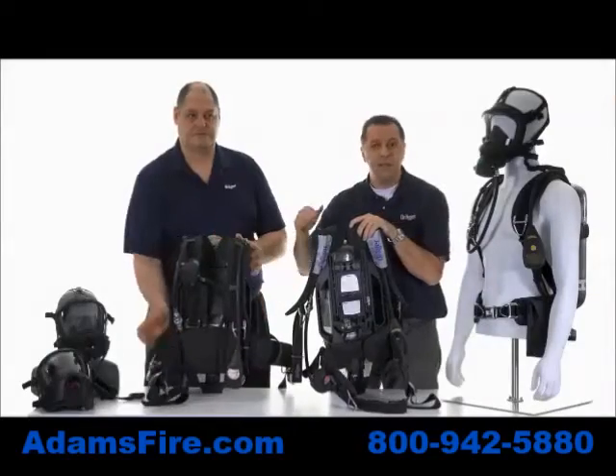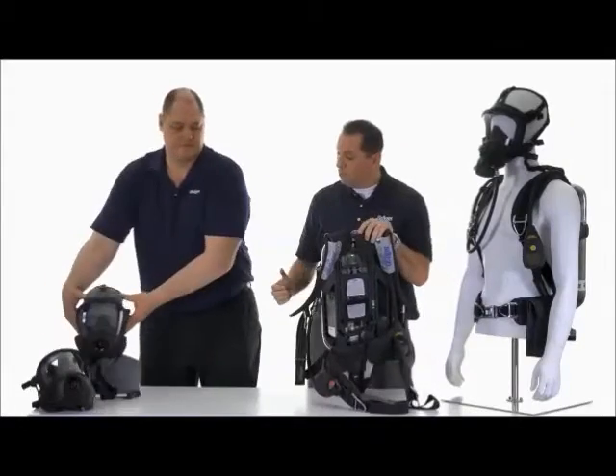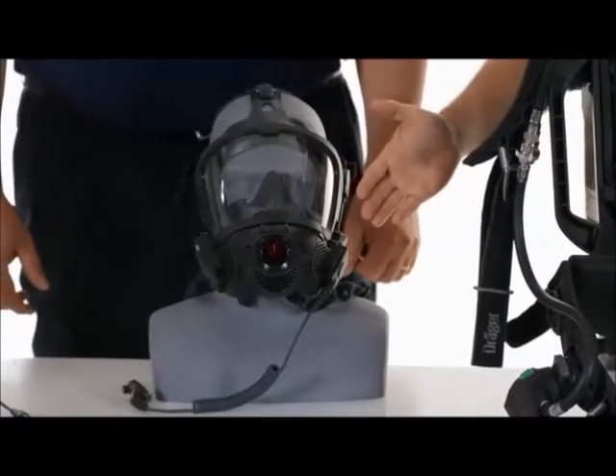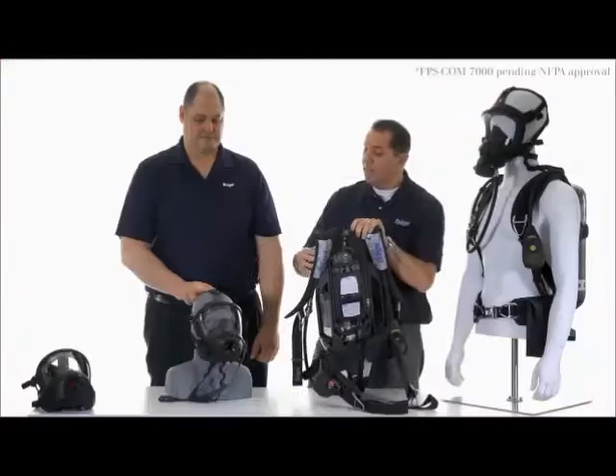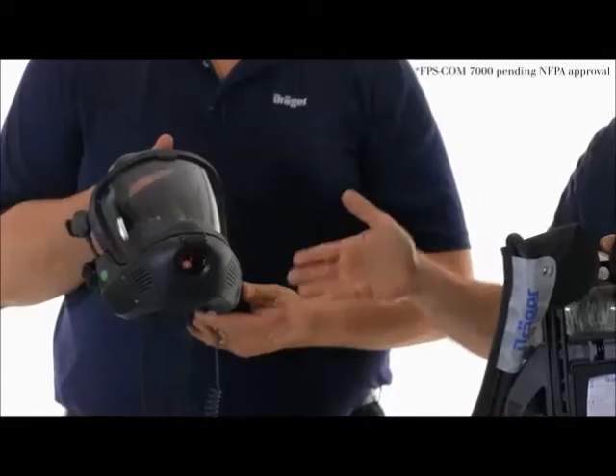You'll have three mask options. You'll have the standard FPS 7000 mask. Then you'll have the Coms 5000 mask, which is your dual voice amplifier mask. And then finally, we have our Coms 7000 mask plus Team Talk.